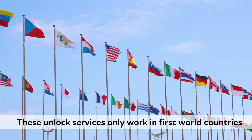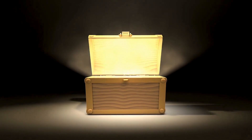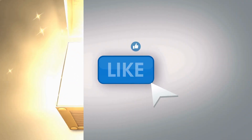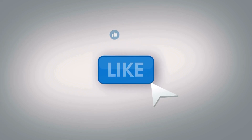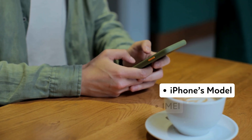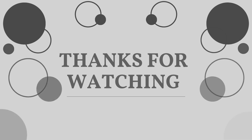Remember, these unlock services only work in first-world countries. If you can't access the services or prefer not to use them, we offer 250 free unlocks every week for our viewers. To enter, just like this video, subscribe to our channel, and comment with your iPhone model, your IMEI, and your country. You're automatically entered once you complete these steps.